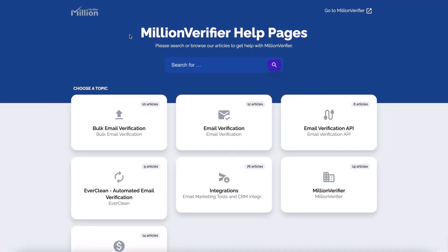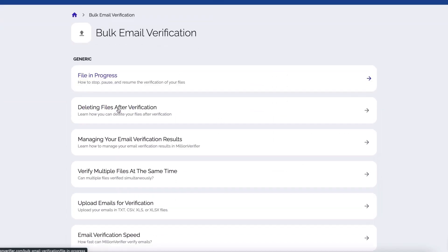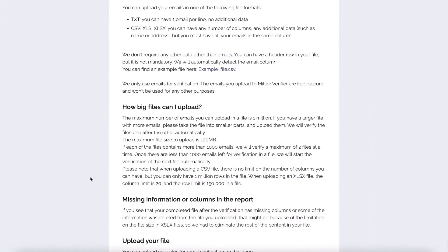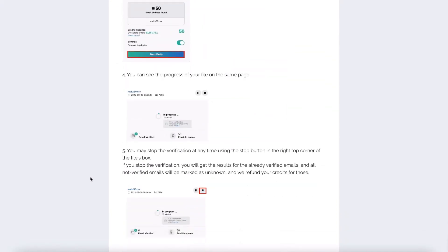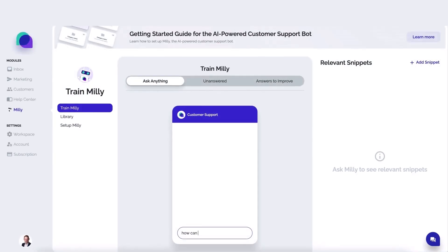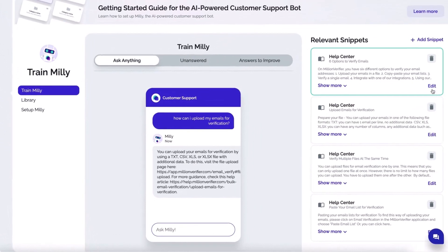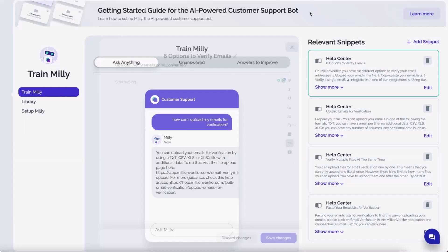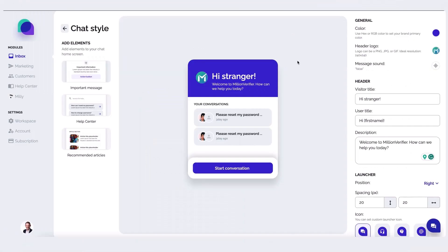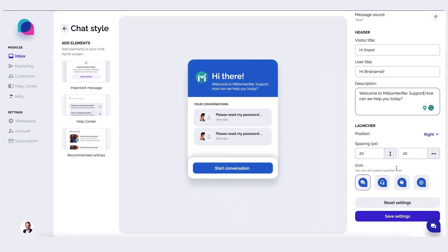Let's now talk through the steps Million Verifier took to implement SaaS First's ChatGPT. Million Verifier maintained a comprehensive help center containing all information their customers could need. Then, using the Train Millie feature, Million Verifier fine-tuned the bot's responses by continuously asking common customer queries and editing the relevant help articles when necessary. After customizing the chatbot's appearance, they simply switched Millie on, and the AI-powered support was ready to roll.